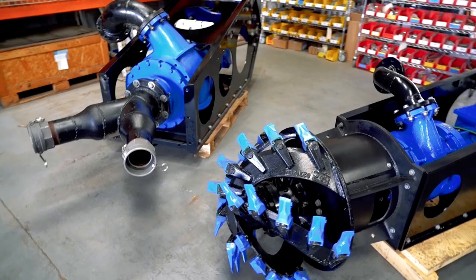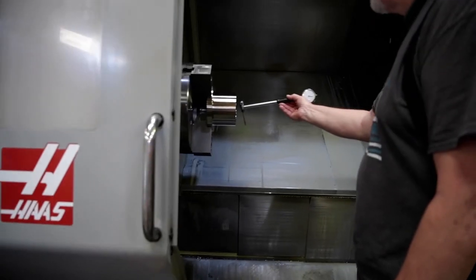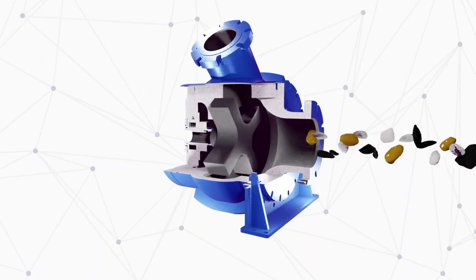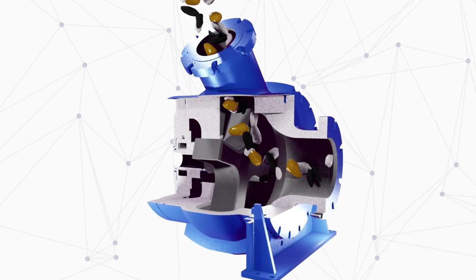The Eddy Pump Corporation is a leading provider of dredging equipment and creates innovative dredging solutions for customers worldwide. Our team of expert pump engineers developed the patented open rotor design, which enables the passage of slurry and extremely large solids.